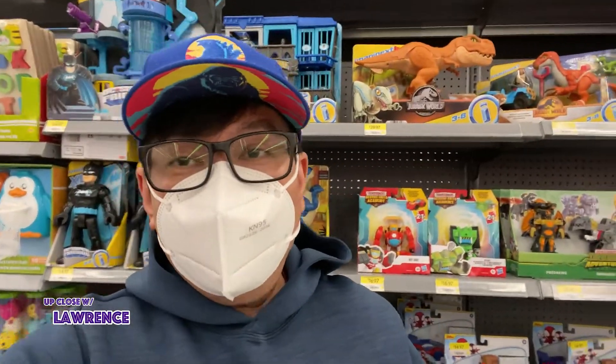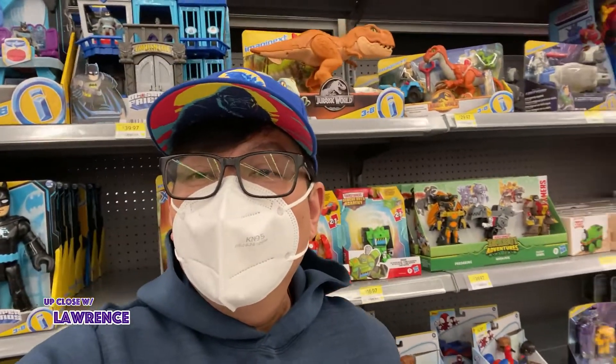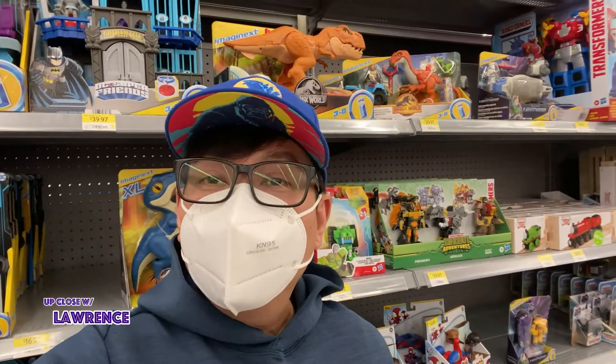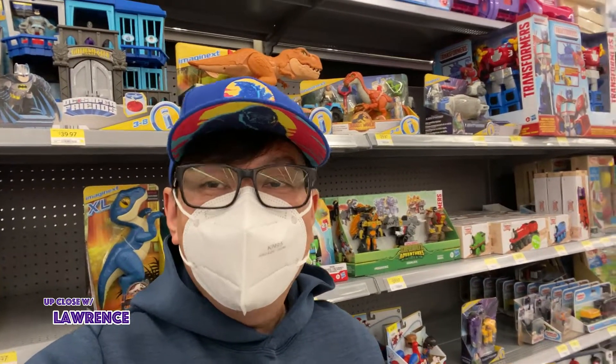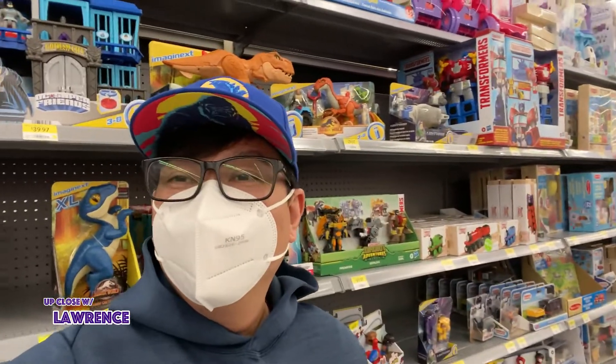So I guess the episode of this Up Close with Lawrence's Walmart toy store visit ends here. Hope you guys enjoy it. Till the next episode. Bye!